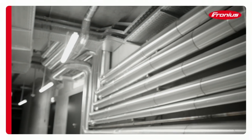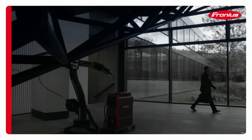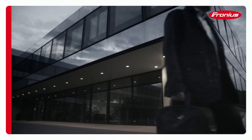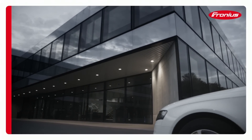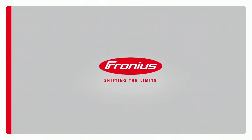Shifting the limits a little further each day and repeatedly going that extra mile, whether in product development or the robustness tests, is the only way of achieving the level of quality that inspires our staff anew every single day. Fronius. Shifting the limits.